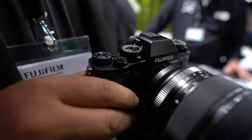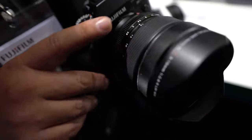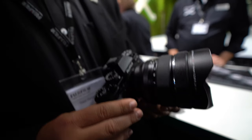What is this lens here? This is the new 8-16mm f2.8 lens — it's one of our red badge lenses. It's very wide; 8-16mm is the widest constant zoom aperture we've got. Is it autofocus? Yes, all our lenses autofocus and are weather sealed as well.